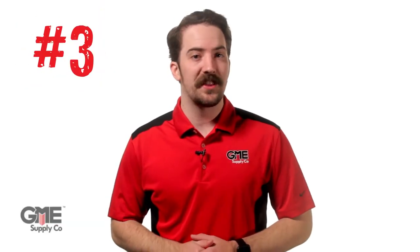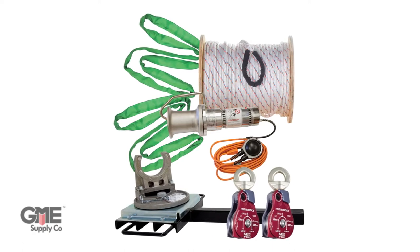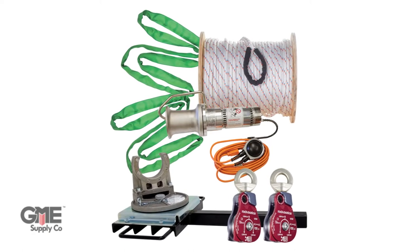Number three is the AB Chance 3,000-pound capstan kit. Chances are pretty good that you had to do some kind of heavy lifting over the year. With our 3,000-pound capstan kits, we can outfit your whole crew with everything you need to perform those lifting tasks safely and efficiently.